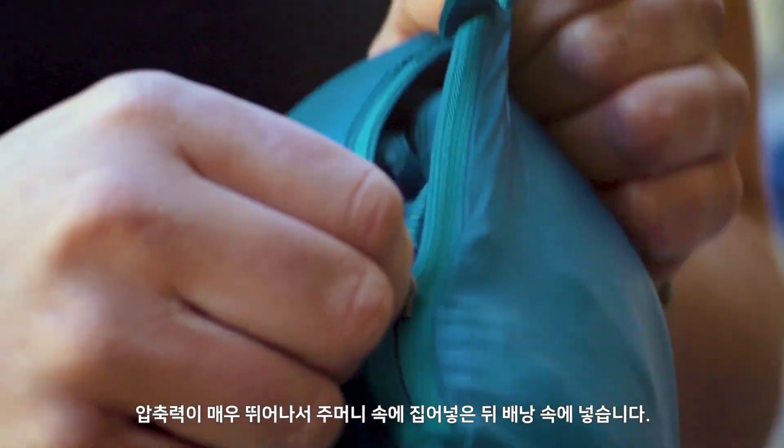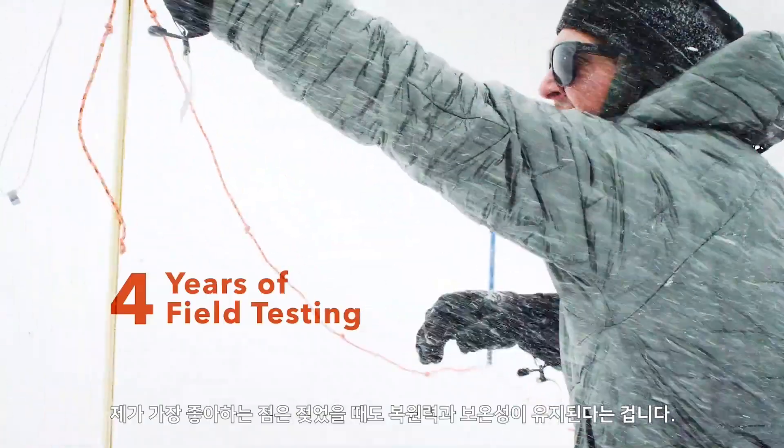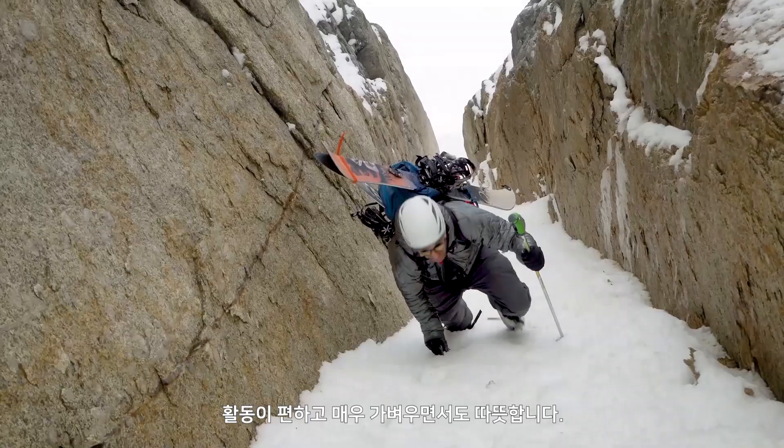It's so compressible and I can just throw it in my pack, and when I pull it out, it doesn't take any time to loft back up. The best part about it is that when it gets wet, it stayed super lofty and warm. The next step was putting them together into a great fitting garment that's super light and warm.